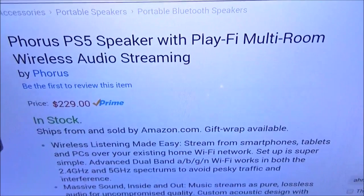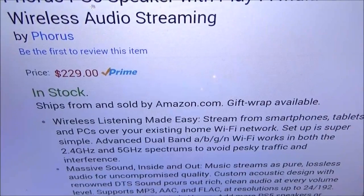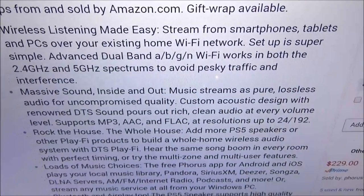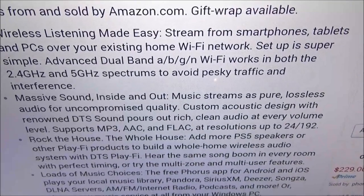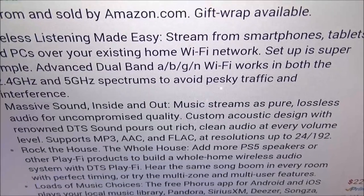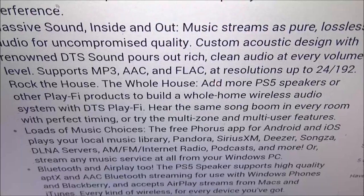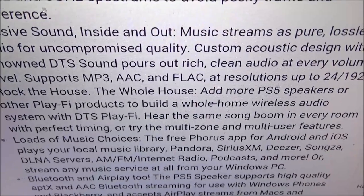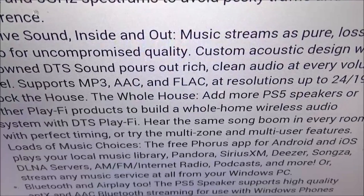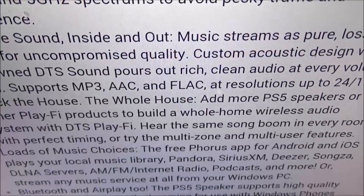We've got the Forest PS5 speaker with PlayFi multi-room wireless audio streaming. The price is $229, so you're looking at about 230 bucks. Some features: wireless listening — stream from your smartphones, tablets, and PCs over your existing home Wi-Fi network. Setup is super simple. Advanced dual-band Wi-Fi works in both 2.4 GHz and 5 GHz spectrums to avoid interference. Massive sound inside and out — add more PS5 or PlayFi products to build a whole-home wireless audio system.